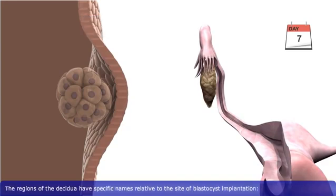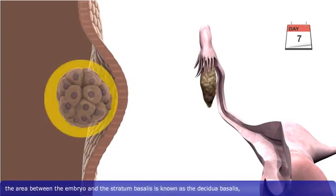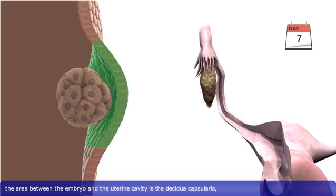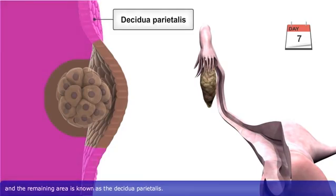At which point the endometrium becomes known as the decidua. The regions of the decidua have specific names relative to the site of blastocyst implantation. The area between the embryo and the stratum basalis is known as the decidua basalis. The area between the embryo and the uterine cavity is the decidua capsularis, and the remaining area is known as the decidua parietalis.